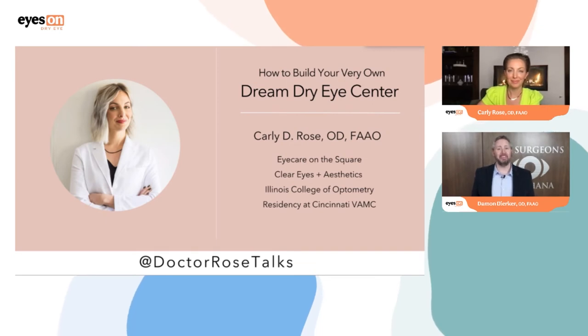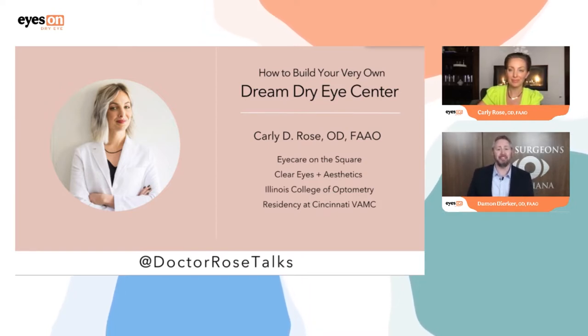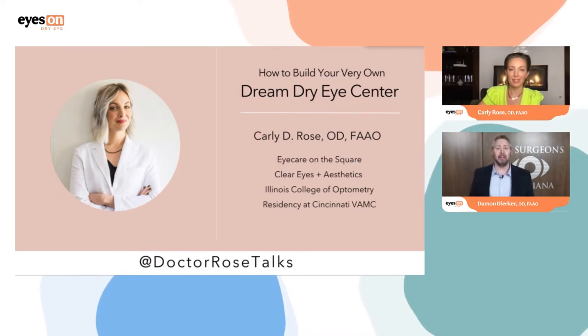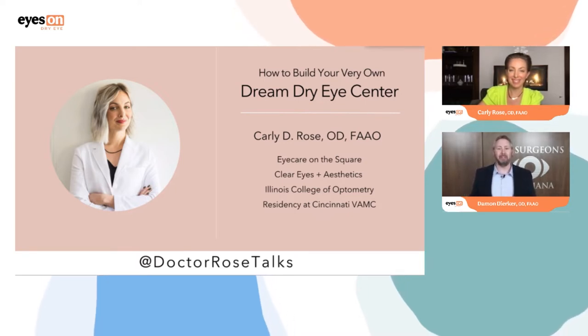Welcome back to the implementation track at Eyes on Dry Eye 2022. I am your host for this track all weekend, Dr. Damon Durker. I am live from my studio here at Eye Searches of Indiana in Indianapolis. It's been a great event with lots of interaction and great things going on on all three tracks. This is perhaps my highlight session of this evening because I get to do a one-on-one with one of my favorite people in the dry eye world — Dr. Carly Rose.